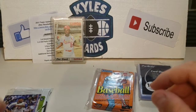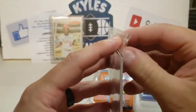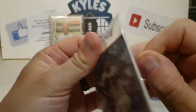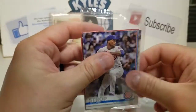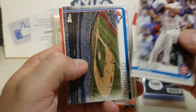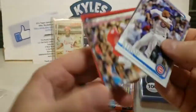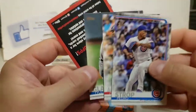That was fun to open up. We're going to open up this little Topps pack — got a Pedro Strop, Toronto Blue Jays team card, all smiles, and Tyler Glasnow.